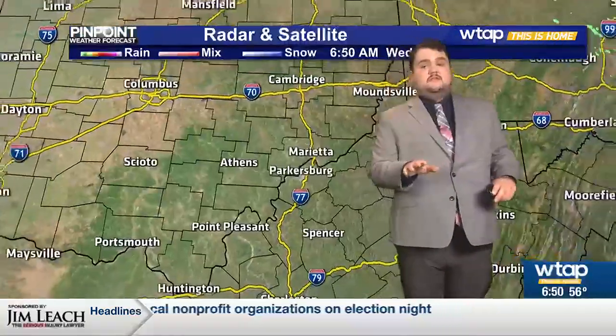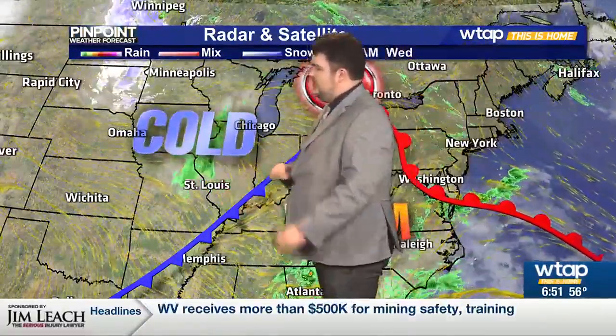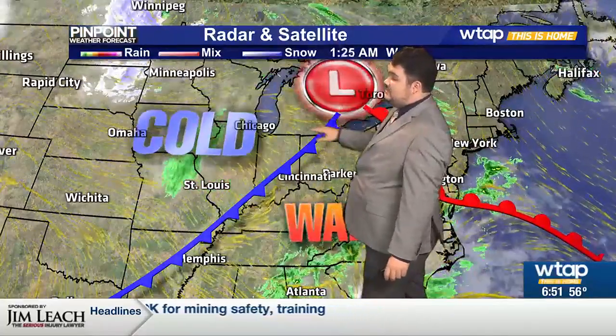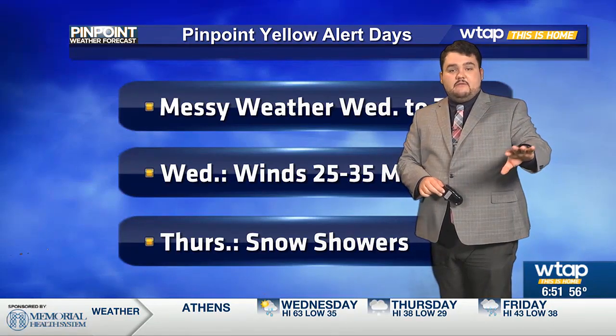But rain is going to be returning eventually, mainly later this morning and into the early afternoon as this cold front starts to pass by. And this is going to be the low that's going to be strengthening today — this is going to be what brings in that snow for our Thursday.